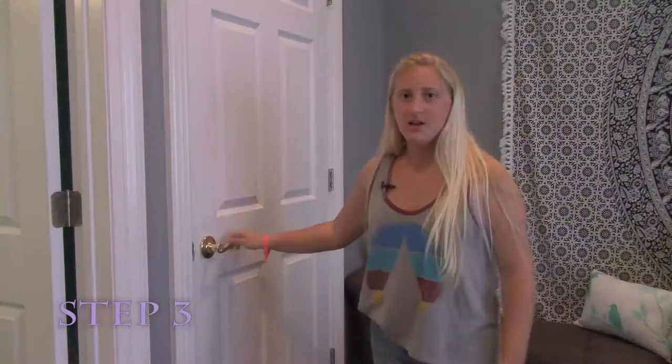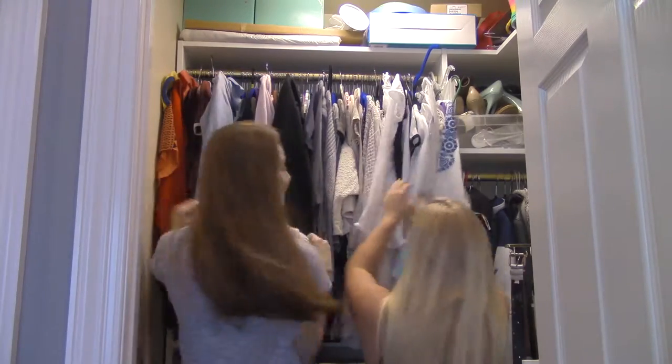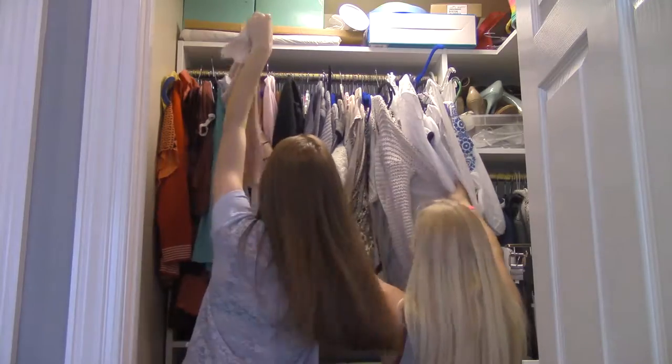How do I look? No. Step three, pick the perfect outfit. Something that's flattering, but you don't want to look like you're trying too hard. This isn't a fashion show.